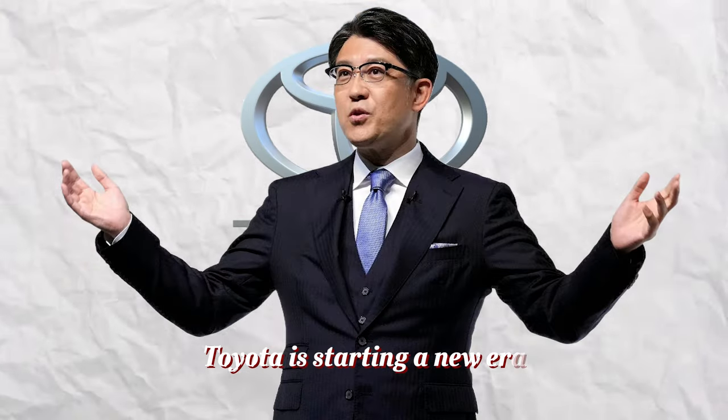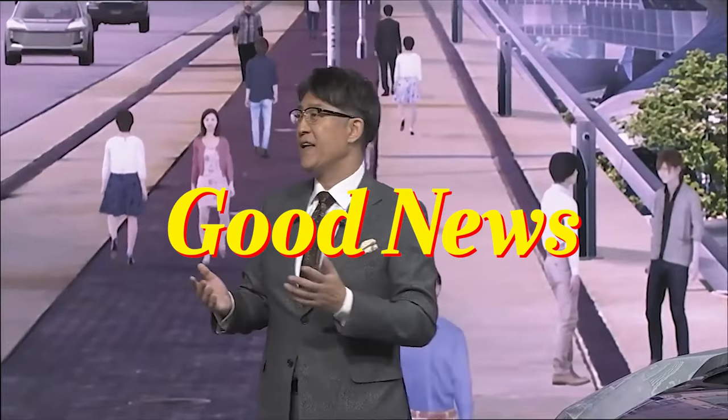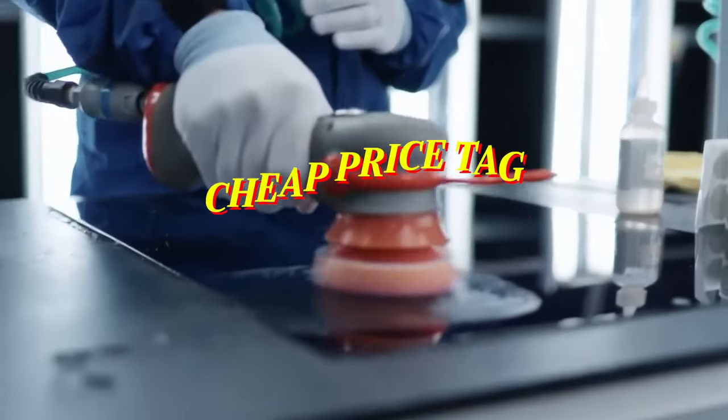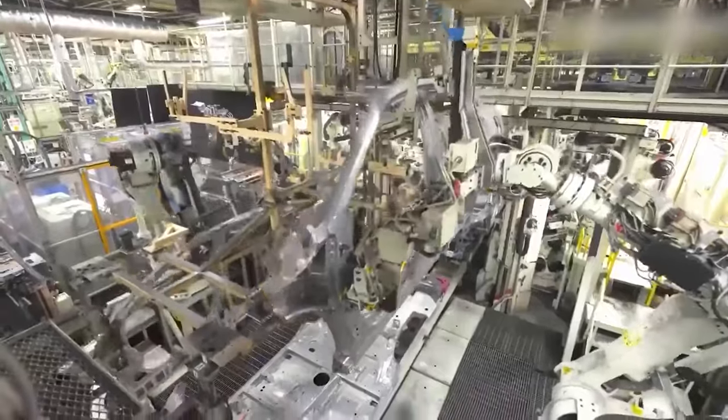Toyota is starting a new era with a $10,000 truck. This is good news for everyone because Toyota has always made reliable and strong trucks, and they are making this truck with more than a cheap price tag in mind — with reliability, functionality, and so on. Come, let's dive in.